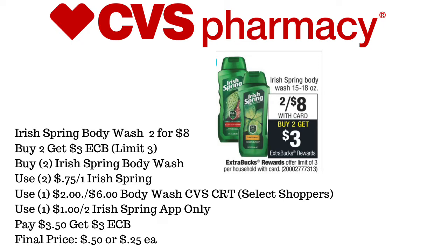Next up is going to be the Irish Spring Body Wash, priced at 2 for $8. When you buy two, you get a $3 ExtraCare Buck, and the limit is three. We're going to pick up two of the body washes. We'll use two of the $0.75 off of one Irish Spring printable coupons, a $2 off of six Body Wash CVS CRT, and a $1 off of two Irish Spring in-app only coupon. We'll pay $3.50 and get back $3 in ExtraCare Bucks, making these $0.25 each — a fantastic deal.